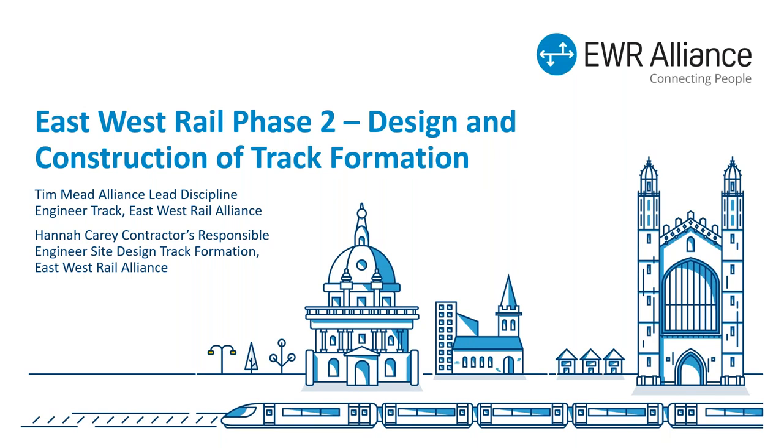My name is Hannah Carey. I work currently within the Alliance as part of the site design team as one of the contractor's responsible engineers for the track bed design on the project. I come from a geotechnical background, and I've spent a number of years working on track bed designs, two of which are on the detailed design of East-West Rail Phase 2. I also lead the track bed design discipline within Atkins as my parent company.